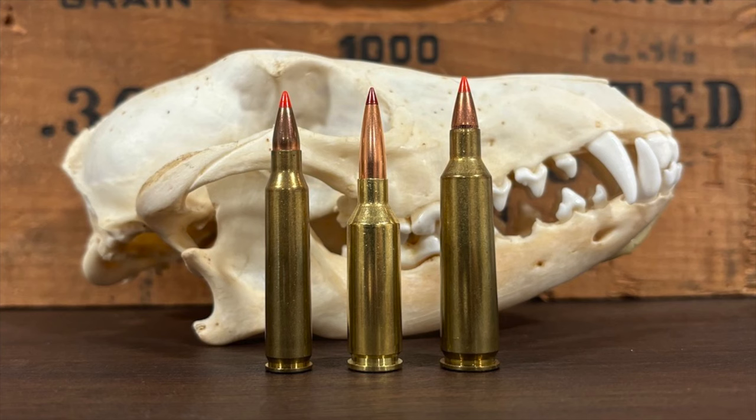For instance, Ruger makes rifles in .22 ARC — they offer it in their new Ruger American Rifle Generation 2, and you can get it in the standard, Predator, or Ranch configuration with a 16.1-inch, 20-inch, or 22-inch long barrel. Those are excellent options for a lower-priced bolt-action .22 ARC rifle. Proof Research also offers the cartridge in their bolt-action Elevation MTR 2.0 with a 20-inch long barrel. That rifle is pricier than the Ruger offerings, but it's a higher-end rifle with more bells and whistles.